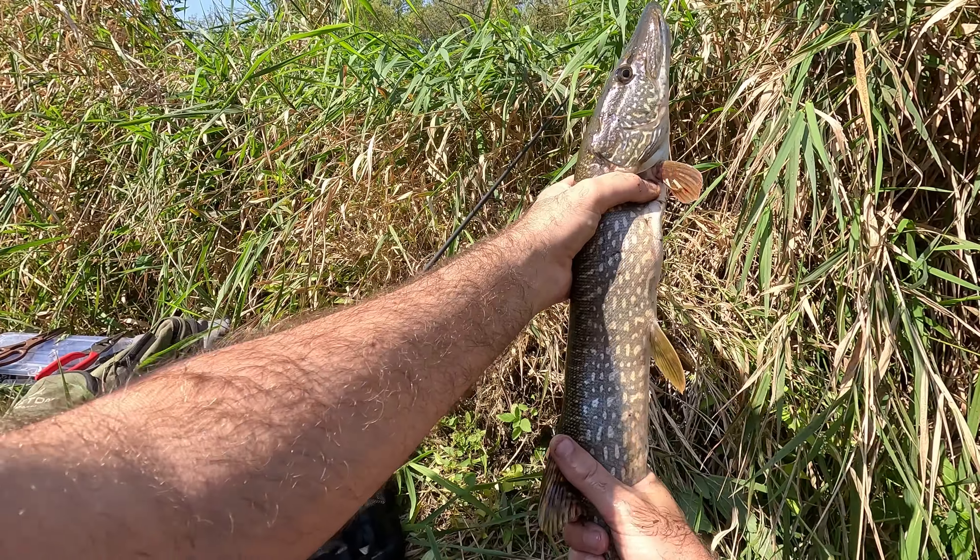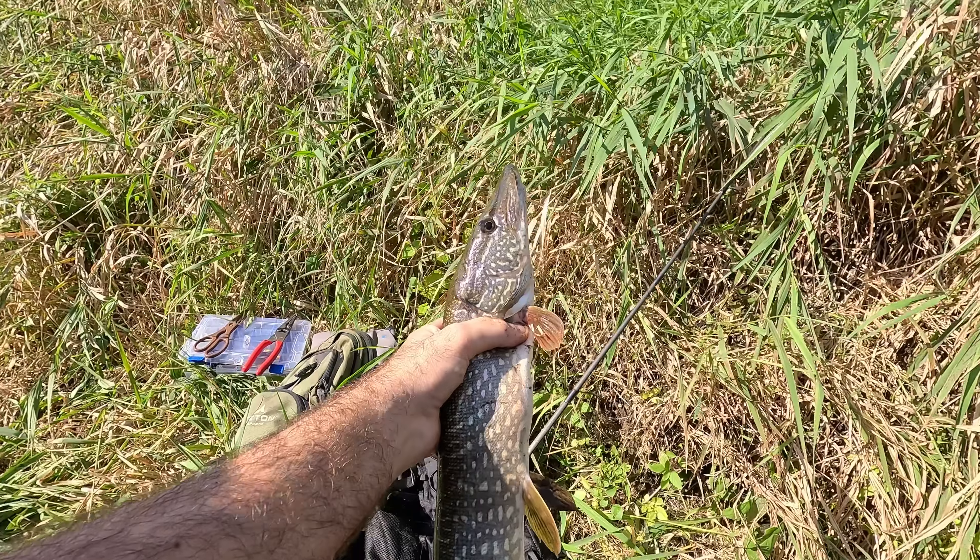You go creek fishing for smallmouth and you catch a northern pike! Hey, what's going on everyone, thanks for checking out another one of my creek fishing videos. Today's video features footage from a fishing trip I went on yesterday with my friend Mike. Mike was in one of my previous fishing videos where we went to the same creek, and we did a bait challenge called creek fishing with worms versus hellgrammite.